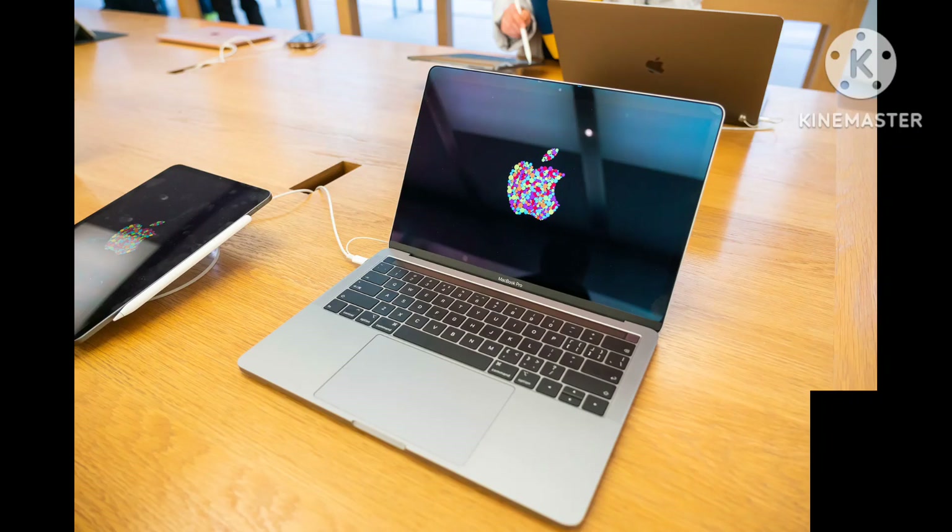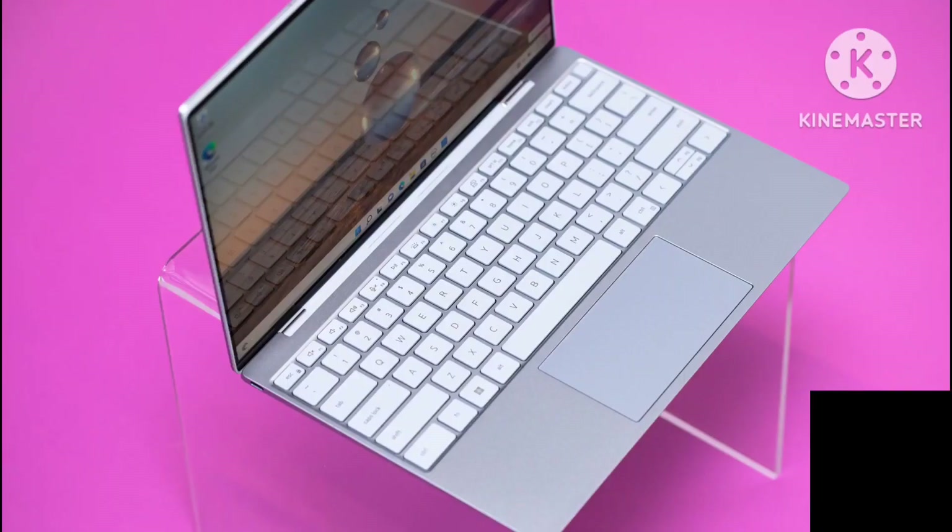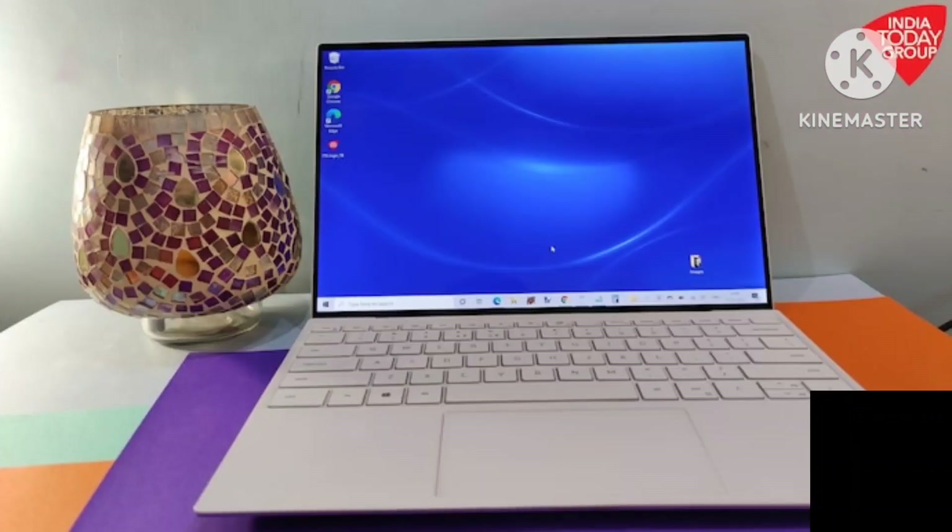Or you can get some of both, I guess, from the middle-of-the-road P-series. In turn, Dell has split up its XPS 13 line. You can get XPS 13 Plus, a P-series OLED machine that prioritizes power over efficiency. Or you can get the regular XPS 13, a more traditional and slightly cheaper U-series clamshell with a focus on portability and battery life.